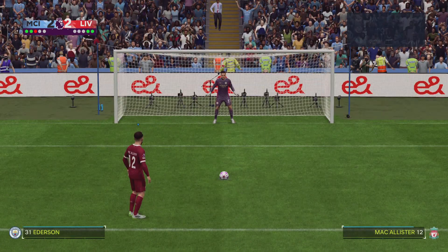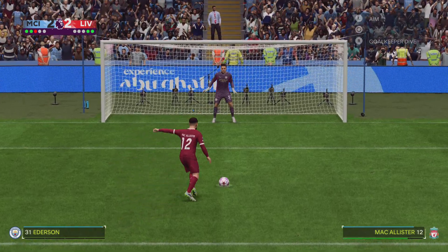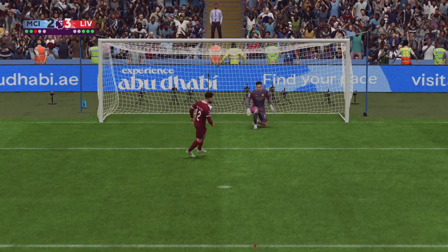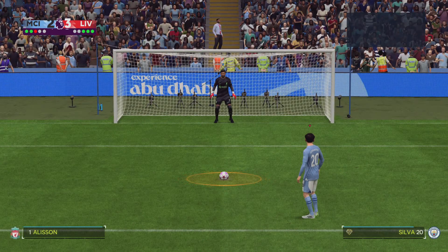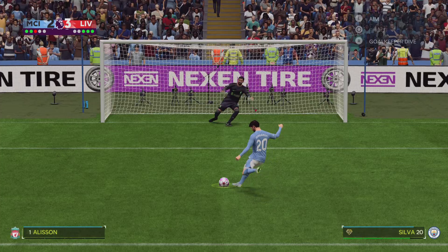The keeper does what he's there to do. Good penalty. Scores, found the corner perfectly.